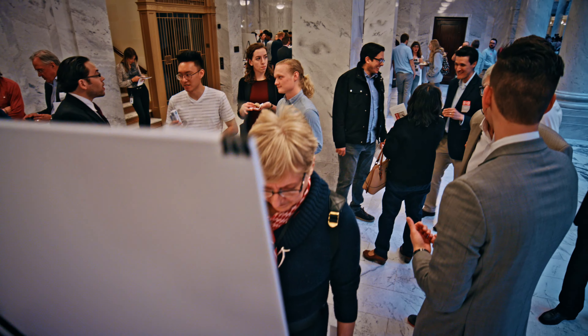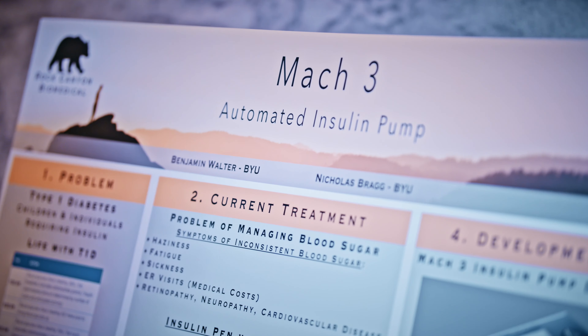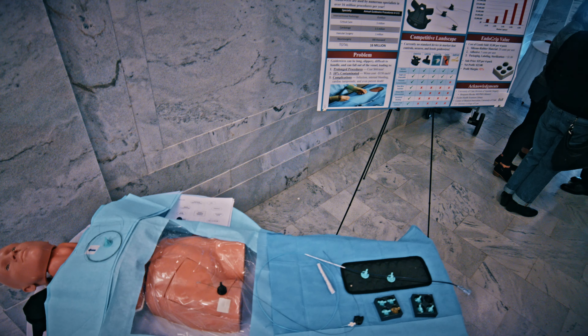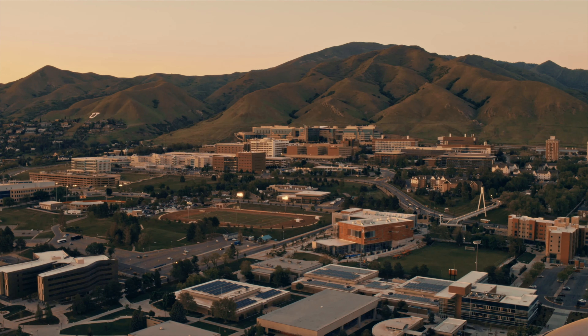Bench to Bedside is not just a science fair where people show off what they created. It's actually a stepping stone to get these technologies into the commercial healthcare sector where they can have impact on real patients' lives.